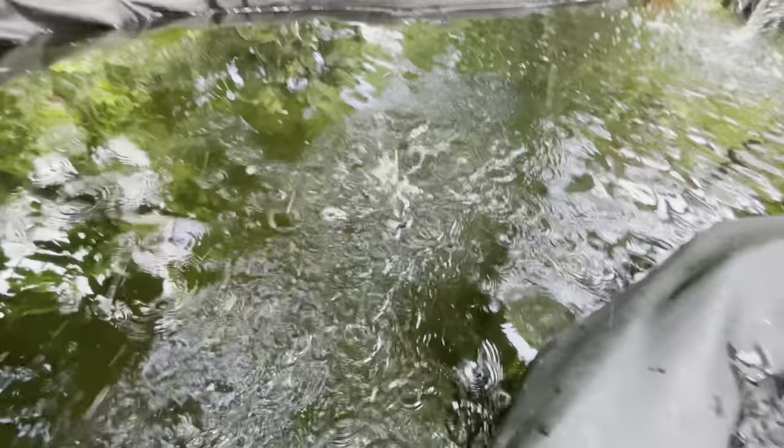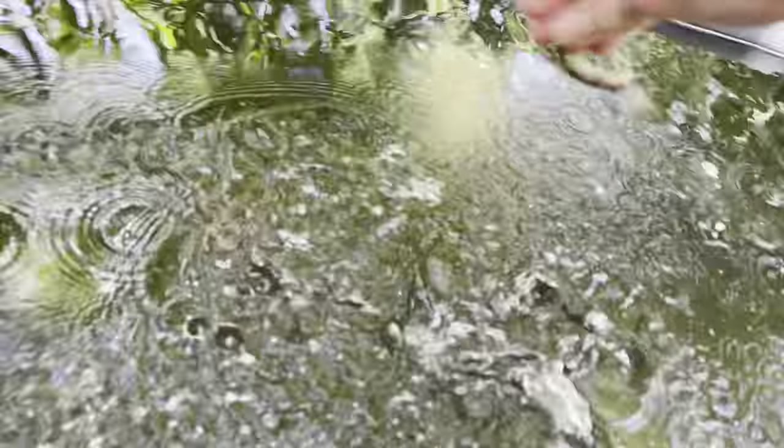Oh my god, he's biting me! What's up guys, welcome back to another video. Today we're gonna be feeding the fish — feeding my bass, my largemouth bass.